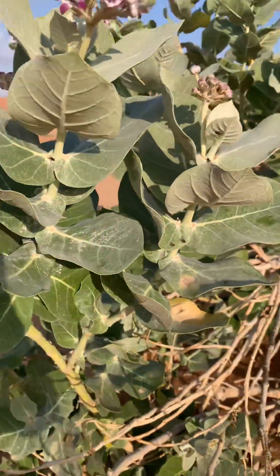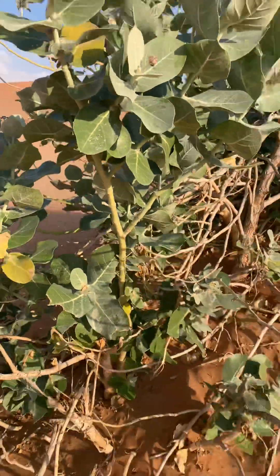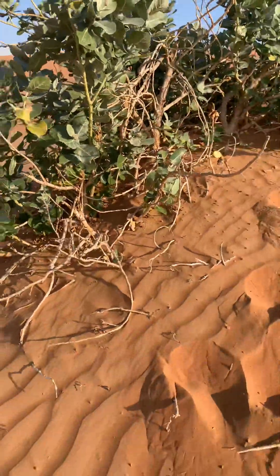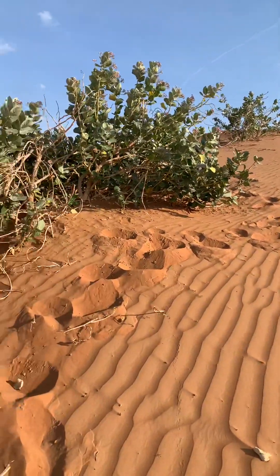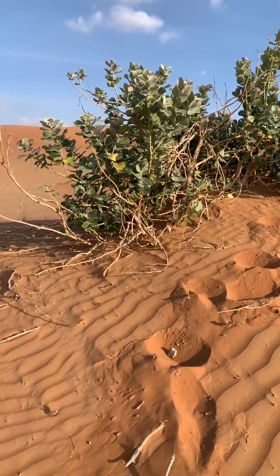Here you can see many flies. You can see this beautiful plant deep in the desert — the Calotropis flora. Thank you very much.